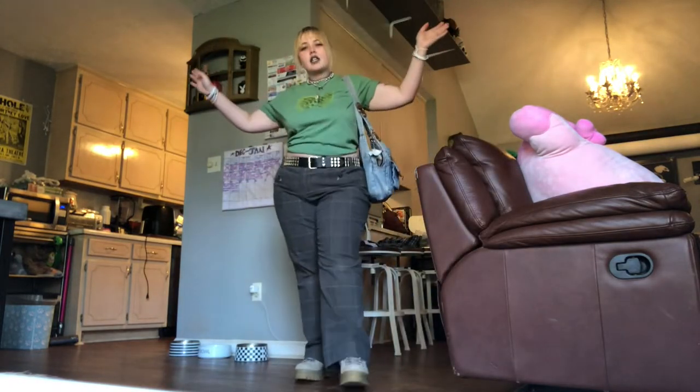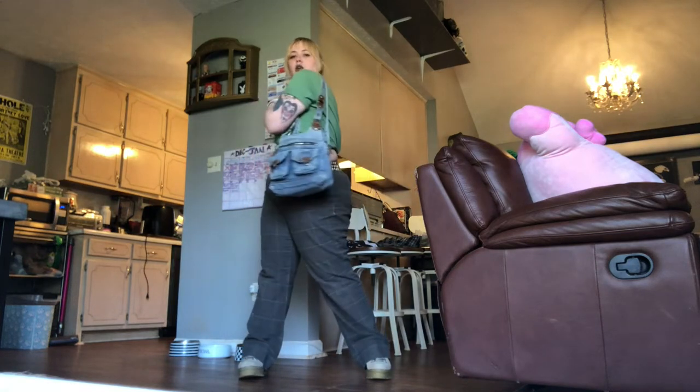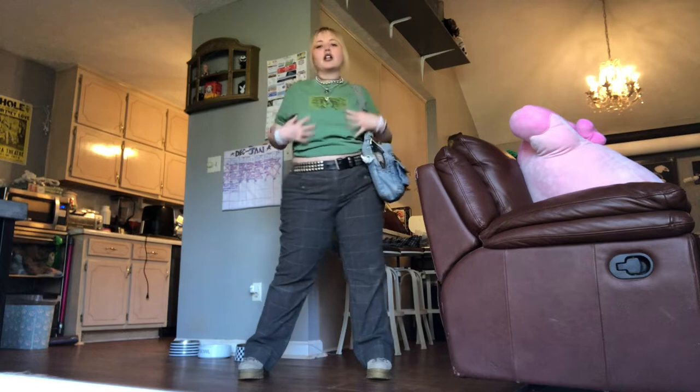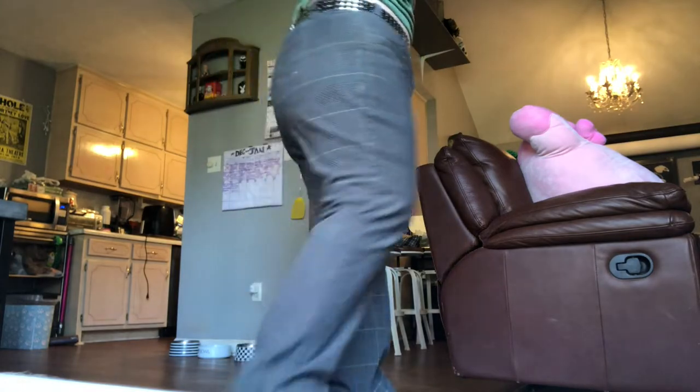I'm also going to drop my taxes off later, so I'll be adding a bag to today's fit for whatever Robbie and I end up doing when he gets off too. Very comfortable but still very cute — gives me really good intro-to-spring vibes.